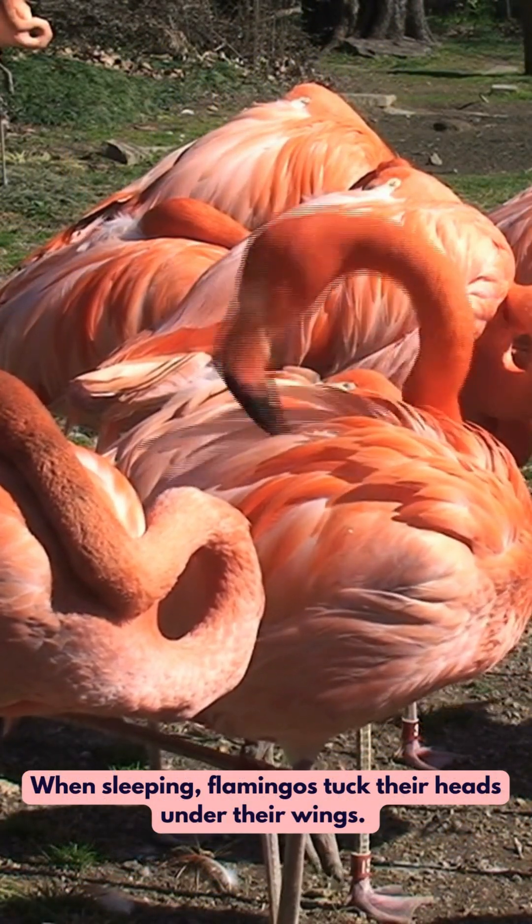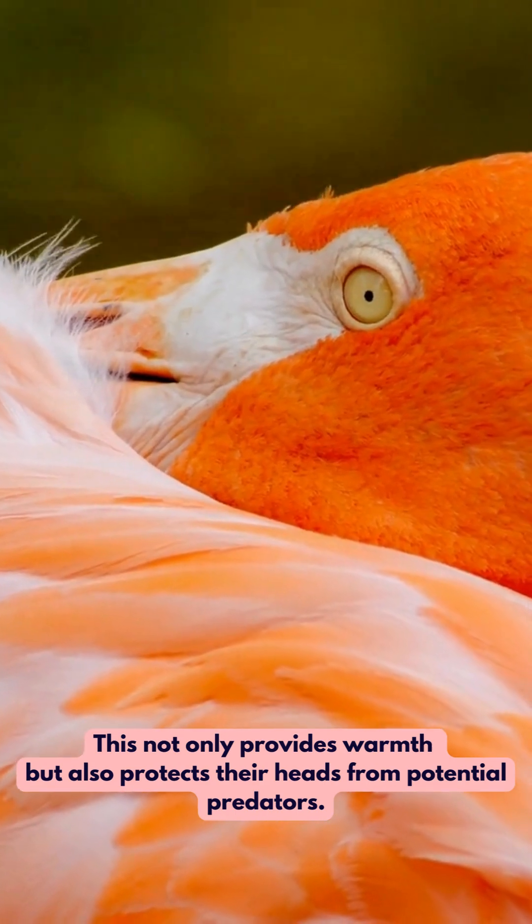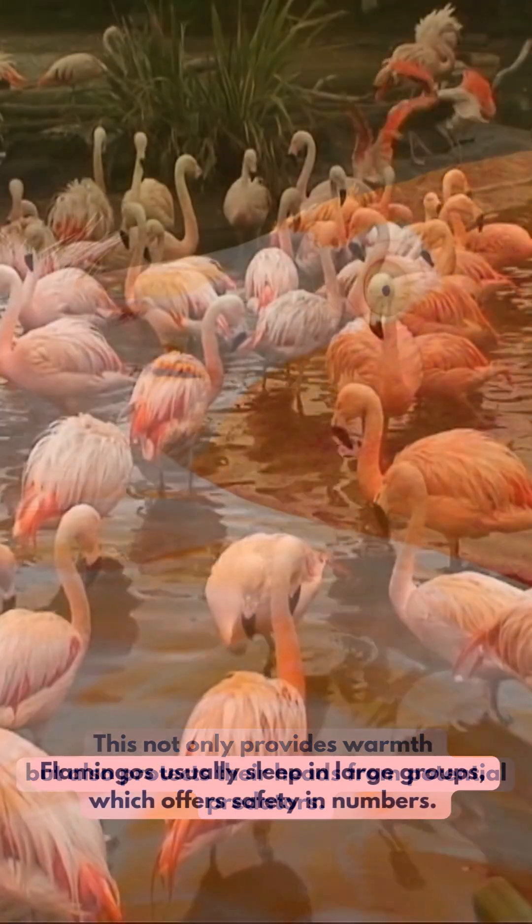When sleeping, flamingos tuck their heads under their wings. This not only provides warmth but also protects their heads from potential predators.